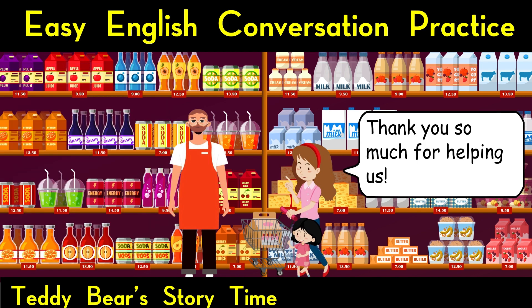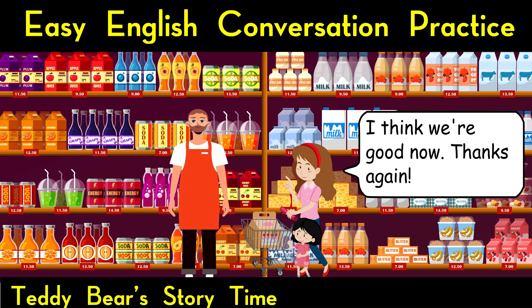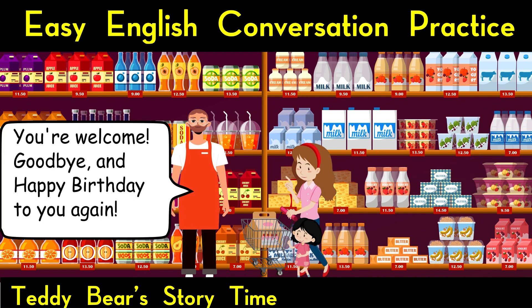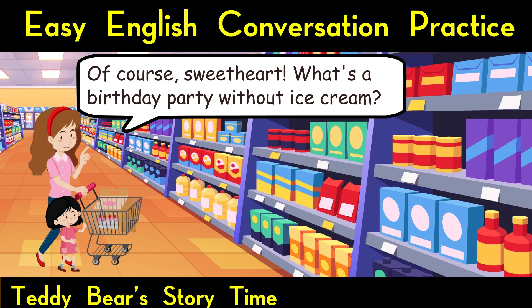Thank you so much for helping us. My pleasure. Anything else you need assistance with? I think we're good now. Thanks again. You're welcome. Goodbye, and happy birthday to you again. As they continue shopping, chatting about decorations and party games. Mummy, can we get some ice cream too? Of course, sweetheart. What's a birthday party without ice cream?